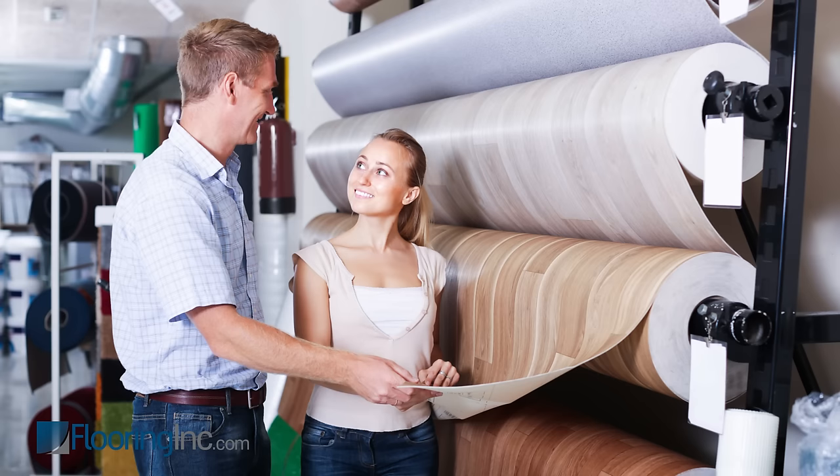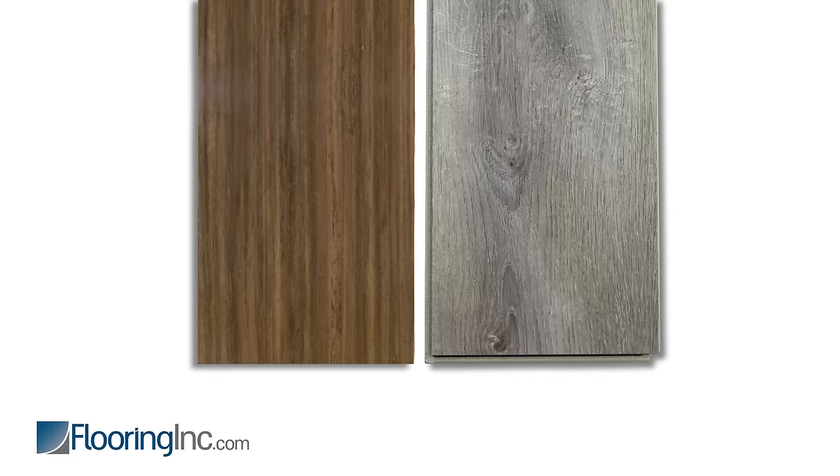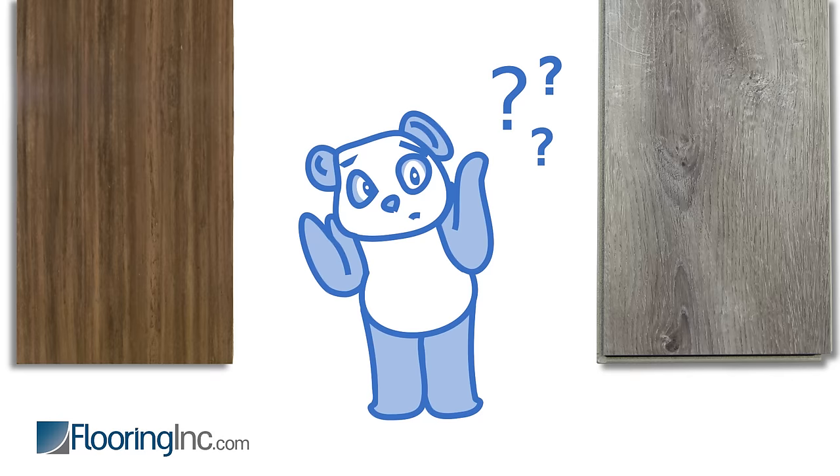At one time, both linoleum and vinyl were sold as sheets, which is why they get confused with each other so often. That's not the case anymore. Nowadays, vinyl and linoleum are worlds apart. So, we want to break down the differences to help make your decision easier.